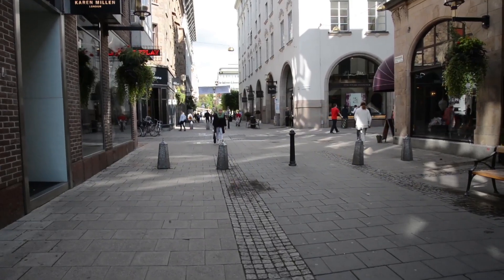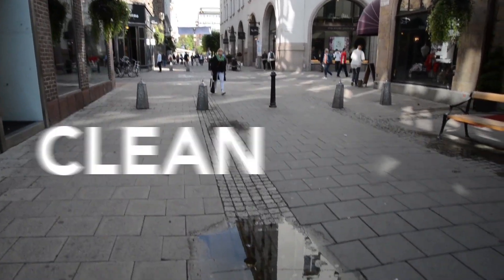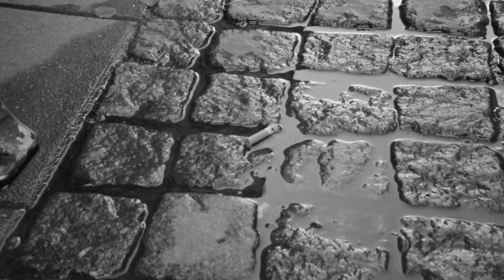Our streets should look like this — nice, clean, and litter-free. But they don't, do they? Cigarette butts are the most commonly discarded piece of waste worldwide, and that is a big problem.